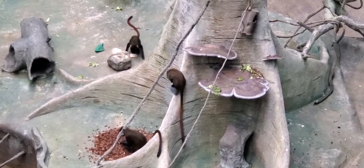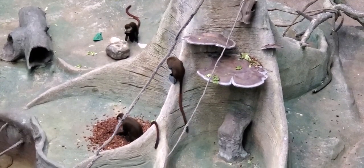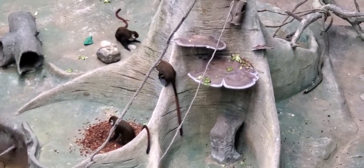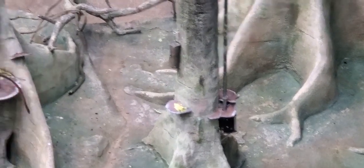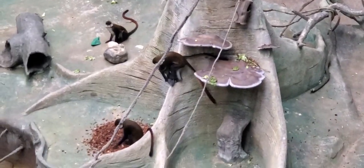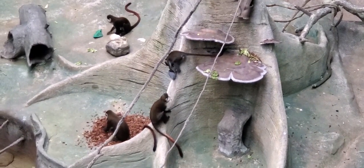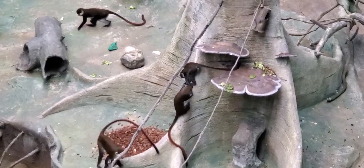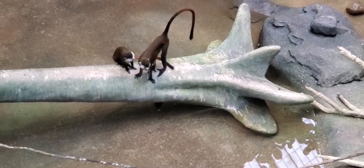Red-tailed Guenons have what's called cheek pouches — think of elastic cheeks. They use these pouches to store food to eat later and to keep others from stealing their food. They also do nose-to-nose touching, which is a sign of affection among members of the same group. They are omnivores but mainly prefer fruit and love bugs, especially mealworms. Their nose spots are unique to each individual, kind of like human fingerprints and gorilla nose prints, and young red-tails often have spots that look similar to their parents'.